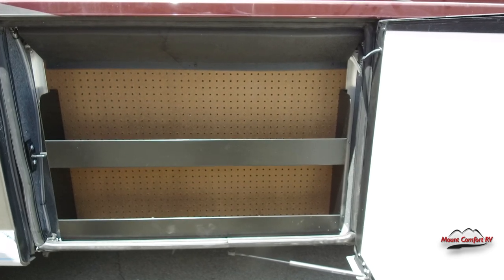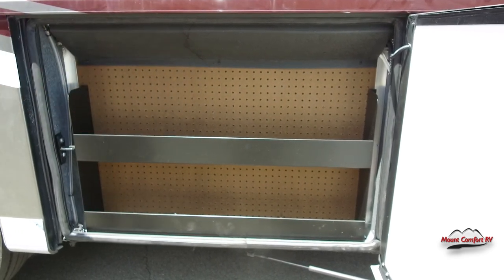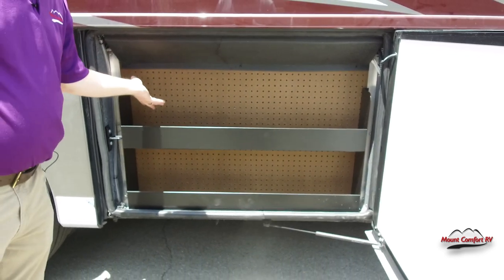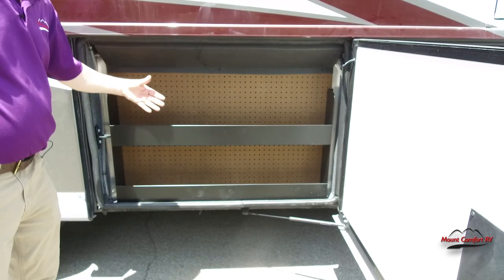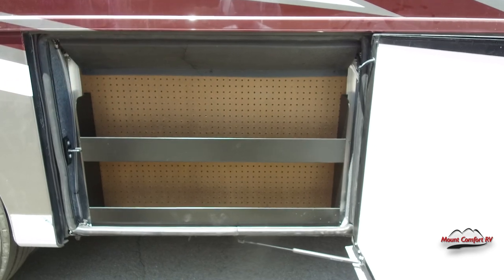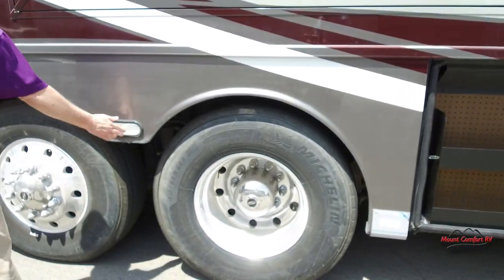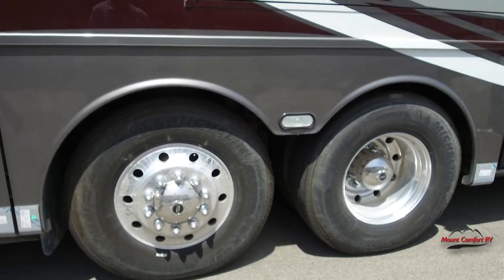Come back one more — this is our pegboard. On most diesel pushers this door doesn't even open. On this coach your holding tanks are what's behind here — and that's the best spot for holding tanks because it's right in front of your dually axle, which is the best place to carry weight. They didn't want to waste this storage space, so they gave you a pegboard — you can hang stuff, use the little cubbies to put your WD-40 or duct tape, whatever other goodies you want.